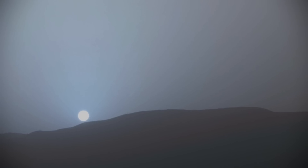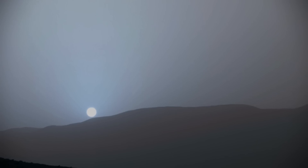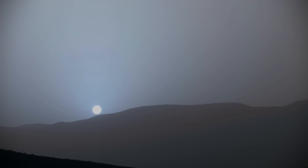Curiosity recorded this view of the sun setting at the close of the mission's 956th Martian day. This was the first sunset from the Martian surface observed in color by Curiosity.